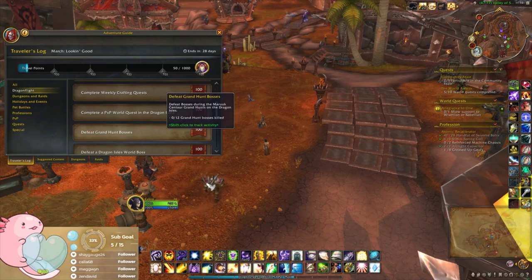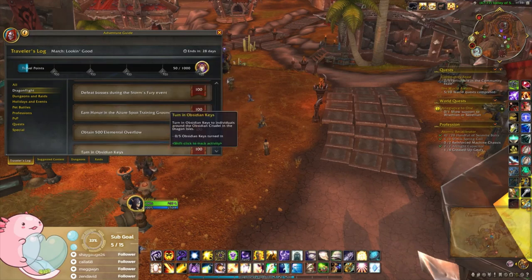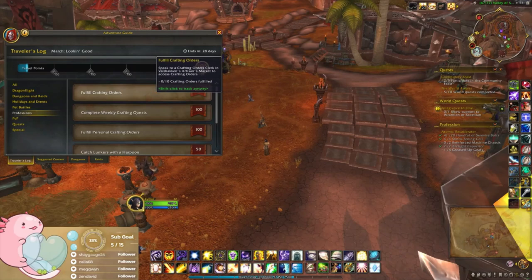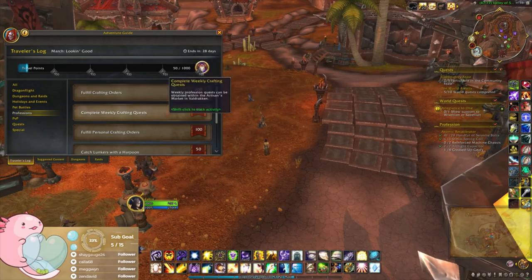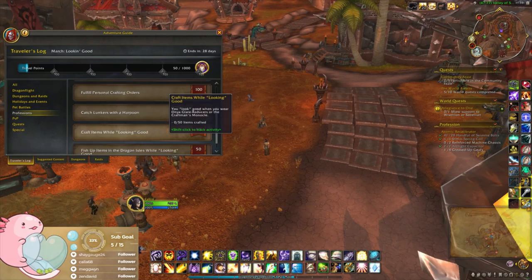Solo Grand Hunt — I've done my grand hunts as well, although not really on my other toons. Ward boss — also done that. Okay, what are the pet ones? Just 15 pet battles. Profession — well, out of luck for this one. I haven't done any crafting orders since it's been implemented because it kept bugging out. Personal crafting orders: craft items while looking good, when you wear the Onyx Glare Reducers or the Craftsman's Monocle.